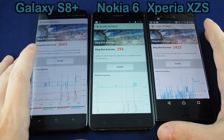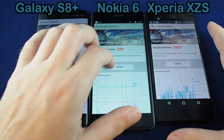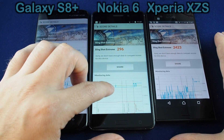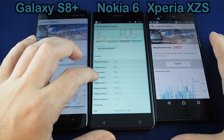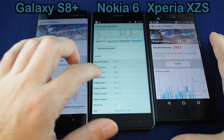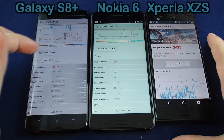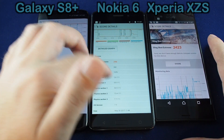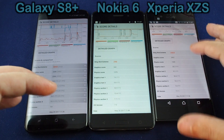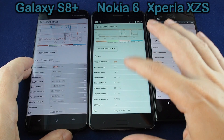So we actually had to run this again because we couldn't believe this score was so low, but it actually was almost exactly the same. It was 295 the first time, 296 the second. So the graphics test scores are just off the chart horrible. Instead of being something like 20 frames per second or 18 frames per second, it was 1.6 frames and 0.8 frames per second. So on all accounts it's just really, really low on this processor.